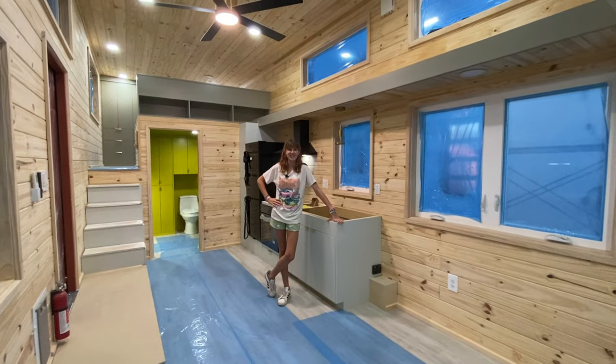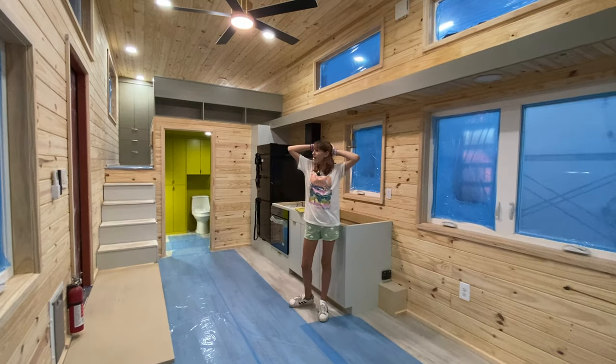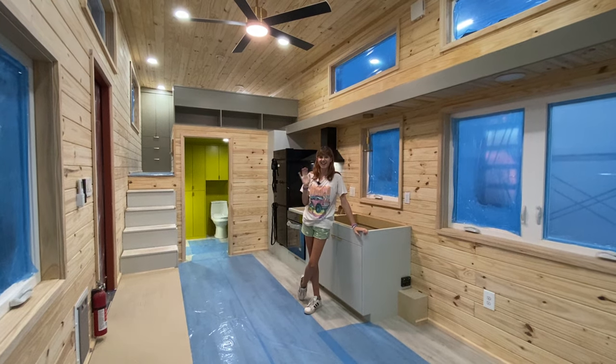If you miss the open house, we'll be posting a video of the finished house once it's staged and totally ready. We'll see y'all next time — we love you!